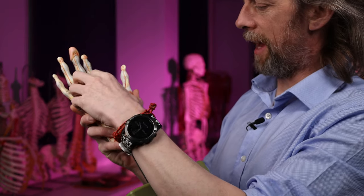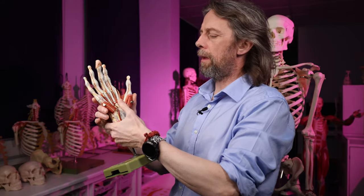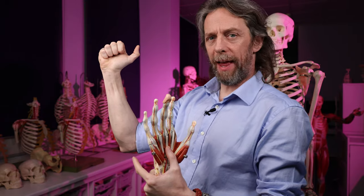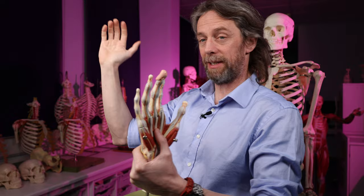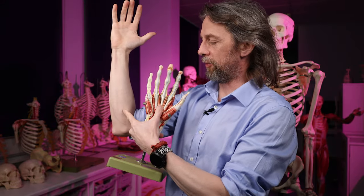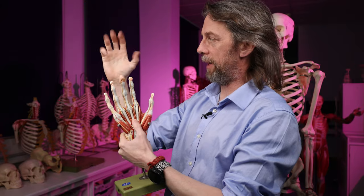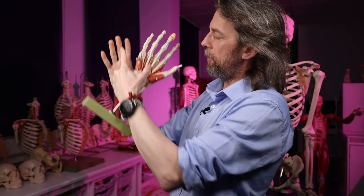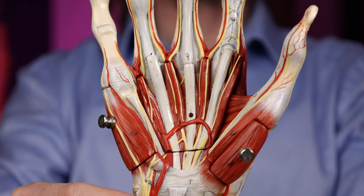Looking at the hand - this is the palmar aponeurosis; I'll take that off. We can see long tendons here. We have muscles in the forearm, layers and layers of muscle, which cause our fingers to flex when they contract. This gives us great power of grip and flexion. I often hang my whole body weight from my fingertips because I'm a rock climber. There's a lot of power generated by these muscles because they're long and big - a nice big compartment - so we don't have to store big muscles in the hand itself.